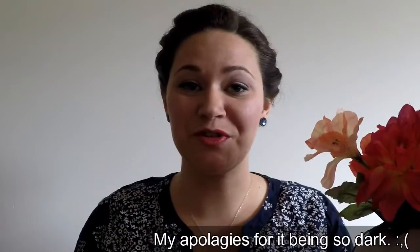Hi everybody and welcome back to Frugal Farron. Today I'm doing an unboxing video for Birchbox, Allure Beauty Box, and Ipsy. So a lot to go through.